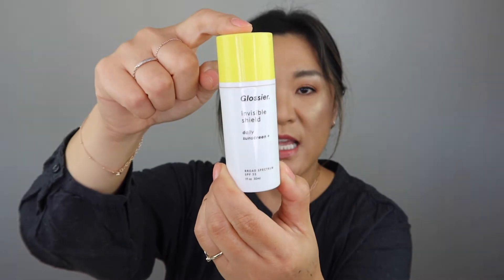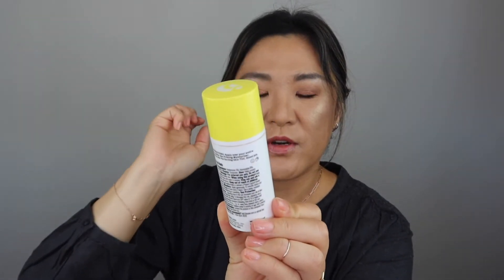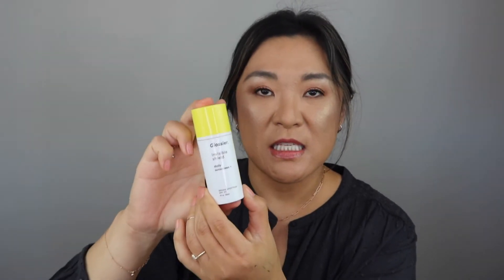I did go through a Glossier Invisible Shield SPF. This is SPF 35. I do like this, especially during the summer because it's gel-like and it just goes right into the skin and you can't feel it. I love this especially during the summer. I have another one open, so I went through one of those.